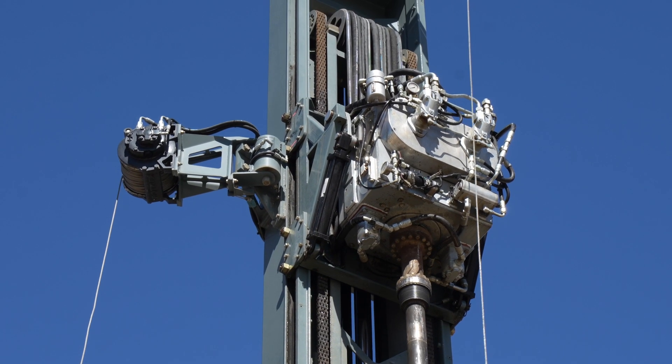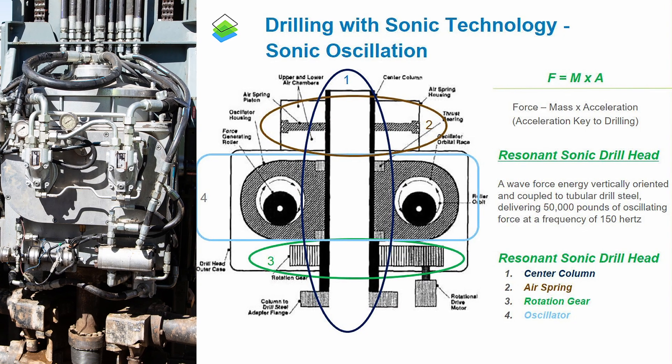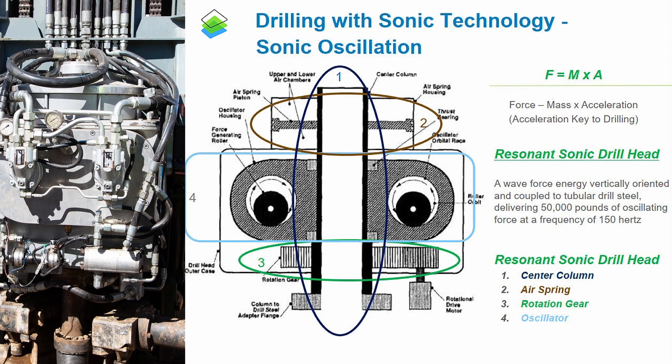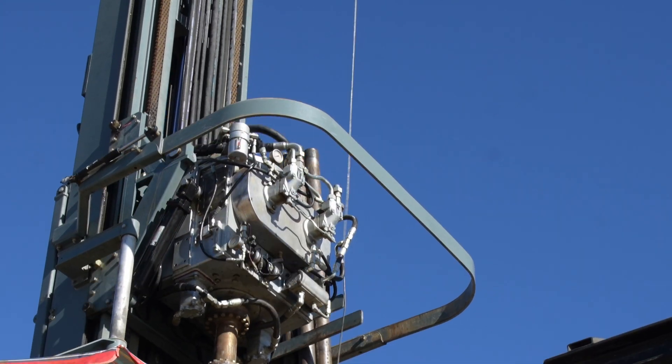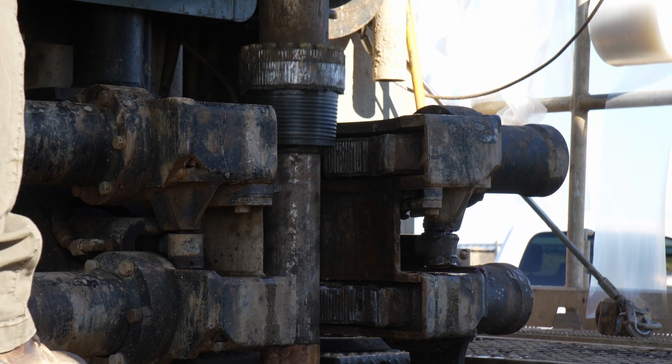The way this drill head works, internally it has a couple of counterbalance weights that rotate at a high RPM, and that is what actually creates the high energy vibe.